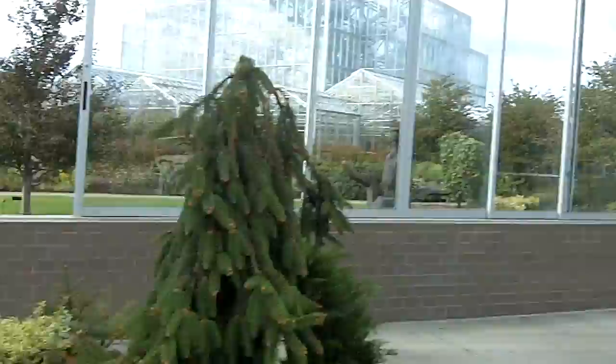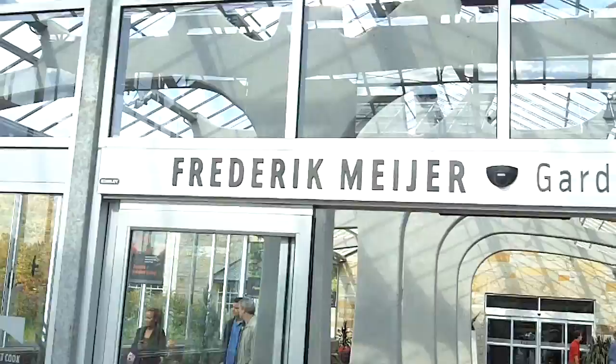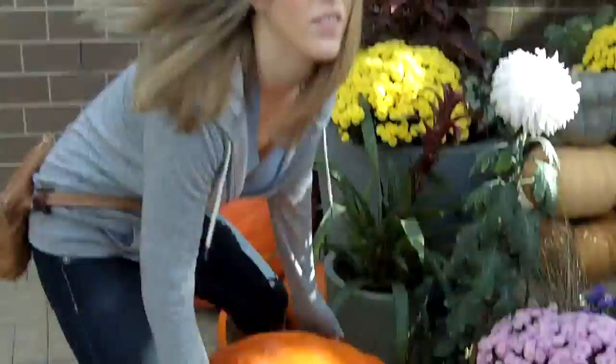We got to the garden and sculpture park, we're about to go inside. There's already cool stuff out and about — there's flowers and a tree, and it looks like some kind of hanging bouquet. Here it is — the Frederik Meijer Gardens and Sculpture Park!